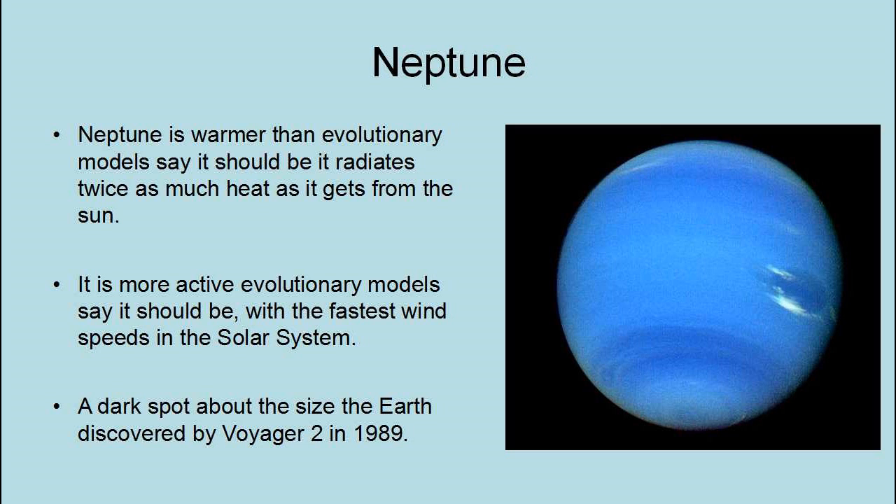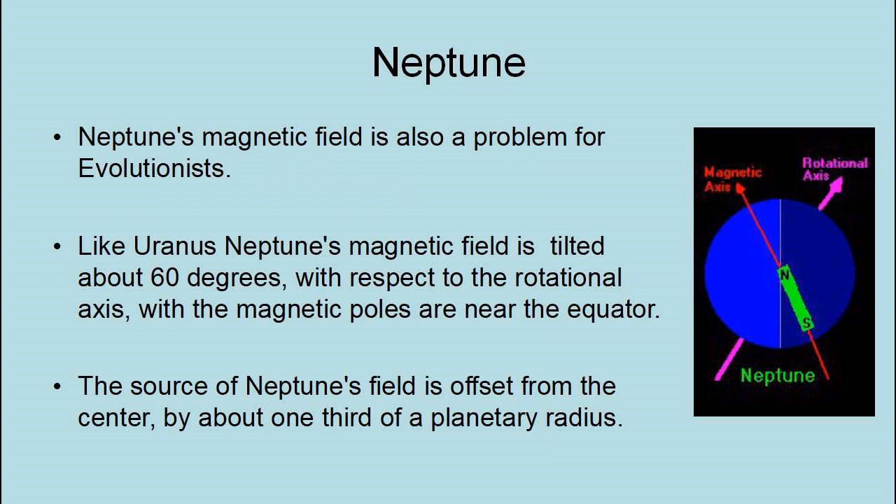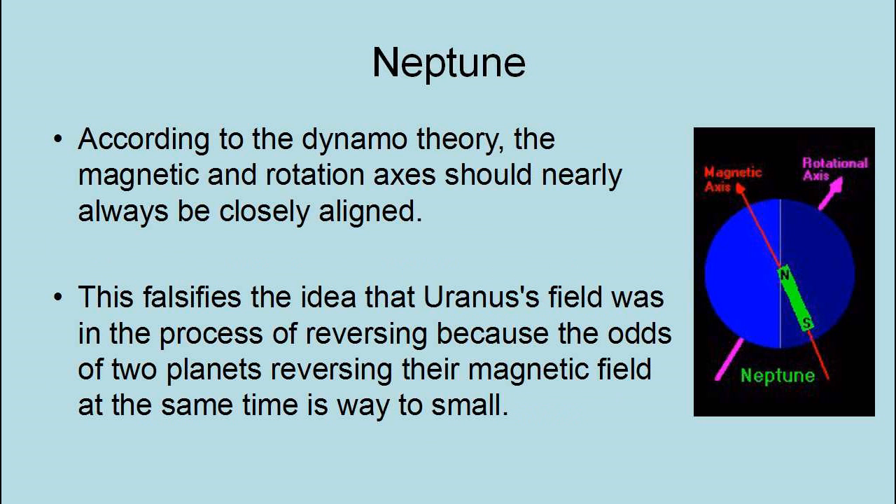Neptune is more active than evolutionary models say it should be, with the fastest wind speeds in the solar system. It has a dark spot about the size of the Earth discovered by Voyager 2 in 1989. This one disappeared before 1994, and a new one was discovered in 1995 in a different location — it is clearly an actively changing place. It is neither cold nor dead as evolutionists expected. Neptune's magnetic field is also a problem — like Uranus, Neptune's magnetic field is tilted about 60 degrees with respect to its rotational axis, with magnetic poles near the equator, and the source of Neptune's field is offset from the center by about one-third of a planetary radius. This falsifies the idea that Uranus's field was in the process of reversing, because the odds of two planets reversing their magnetic fields at the same time is way too small.